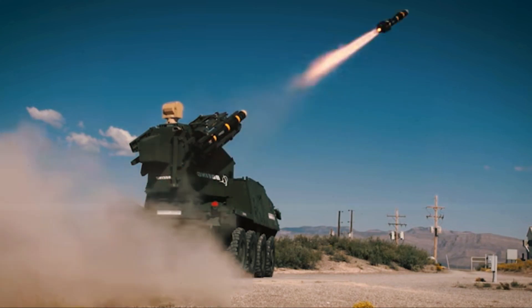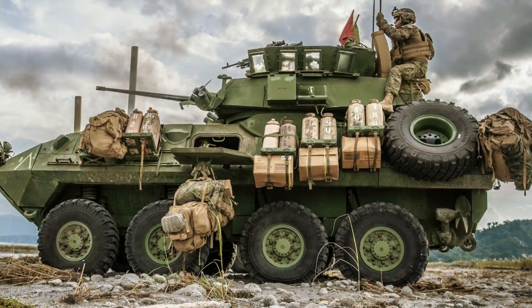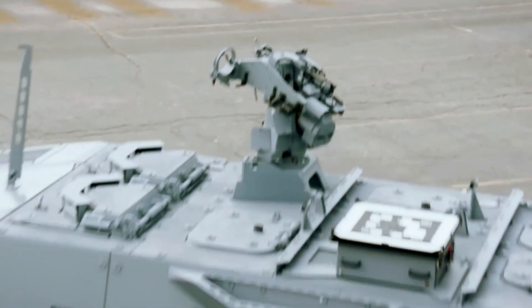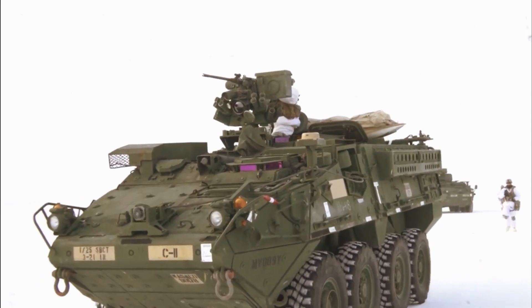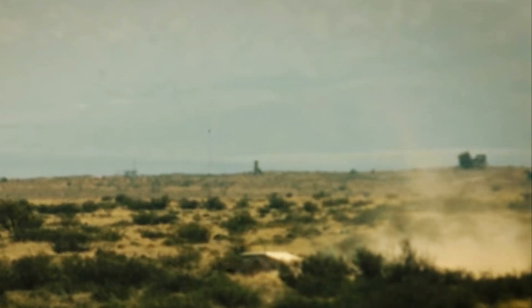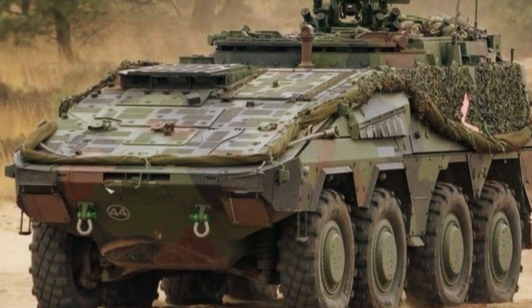General Dynamics Land Systems, GDLS, the maker of the Army's Stryker vehicle, has just unveiled a new high-tech Stryker-X demonstrator that is engineered with a series of cutting-edge new innovations. The Stryker-X will be able to launch attack drones, fire lasers, conduct electronic warfare operations, and offer silent watch capabilities — an ability to operate sensors and weapons without emitting an acoustic or thermal signature — with a hybrid electric engine.